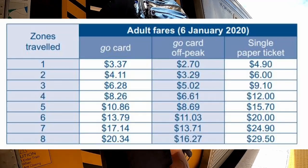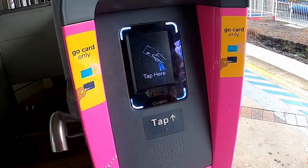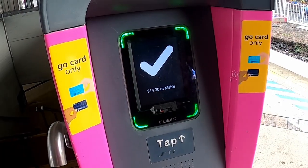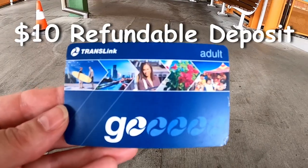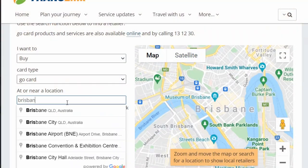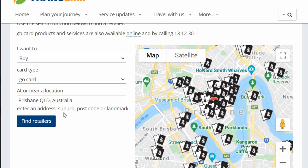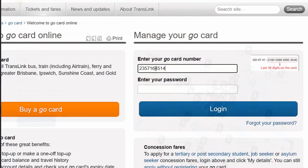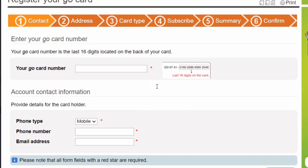Purchasing a Go Card will unlock at least 30% savings on a single paper ticket, plus it's more convenient to tap on and off for every journey you travel. The cards have a refundable deposit of ten dollars for an adult and a minimum starting balance of five dollars. You can top up the card at any time for any amount at any of the same locations you buy the cards, or set up an automatic top-up with a credit card online. Registering your card online will also help protect your balance if the card is lost or stolen.